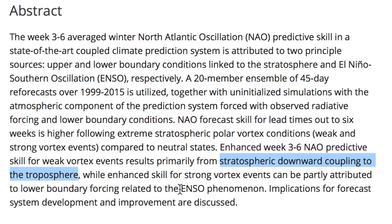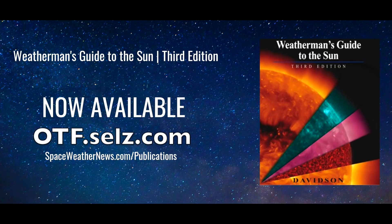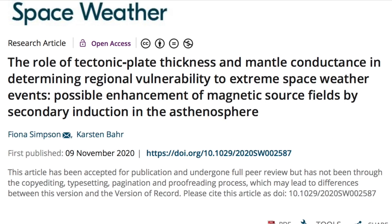Almost nothing atmospheric fails to carry the mark of ENSO patterns, and in chapter four you can also learn about how this is possibly the most robust of the space weather correlations to large-scale modes and oscillations. The textbook is available at otf.cells.com with our other books and gear, and for detailed specifics and previews go to spaceweathernews.com/publications. Last but not least, a double whammy with space weather and geophysics of the Earth catastrophe cycle.